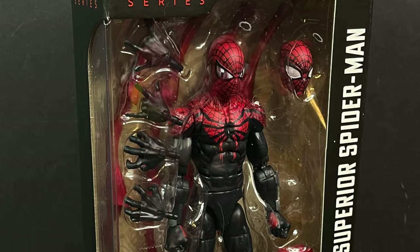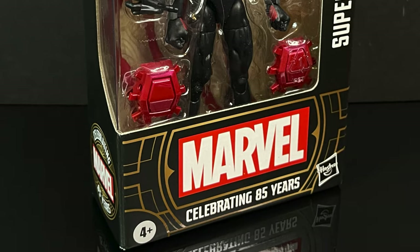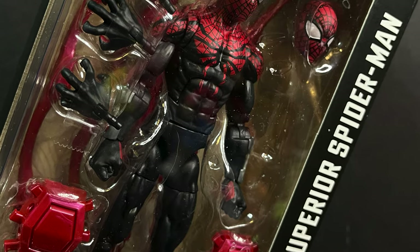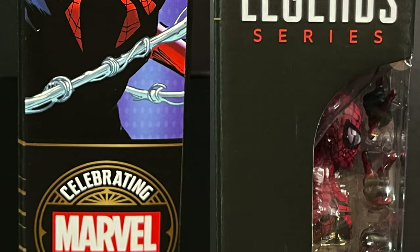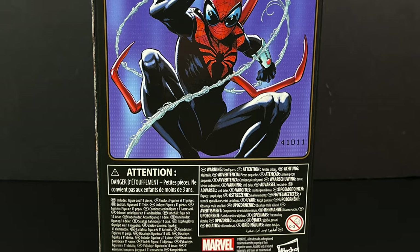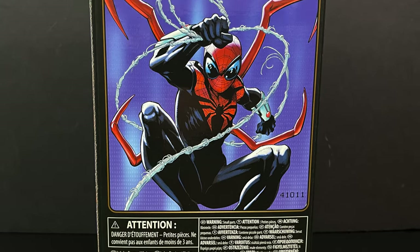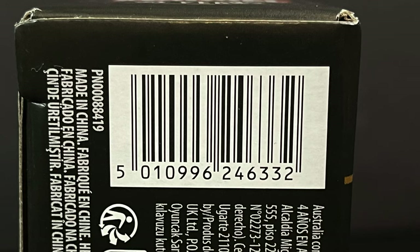The Superior Spider-Man. I actually enjoyed seeing Otto Octavius as Peter Parker as Spider-Man. That was fairly interesting when they did that back in the comics, and I enjoy the artwork, the box — everything looks good. I'm not saving the boxes, these are all going to be ripped out, but for those of you that are in-box collectors, you'll probably like it.